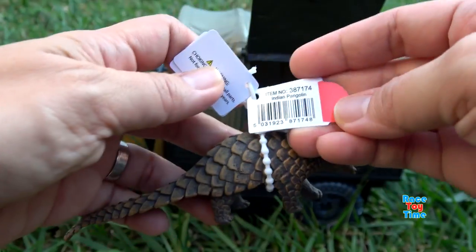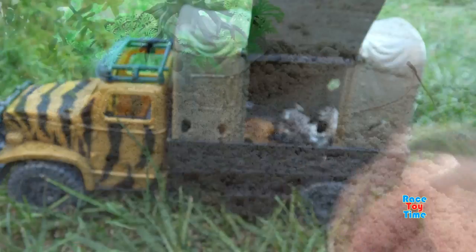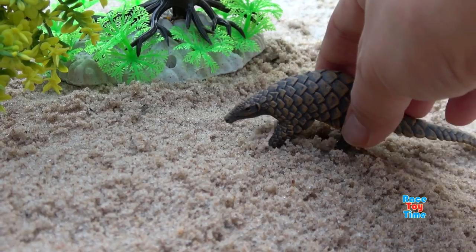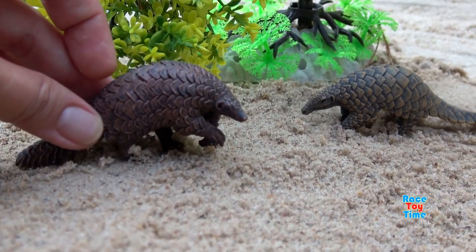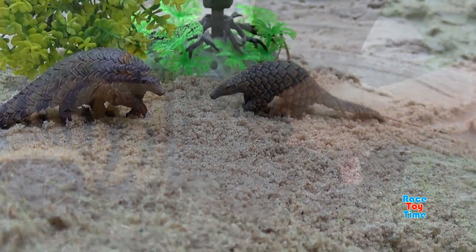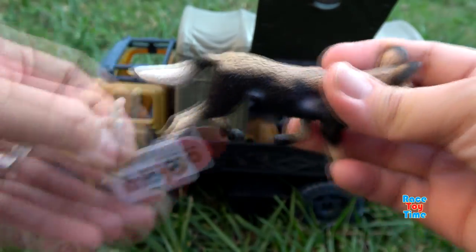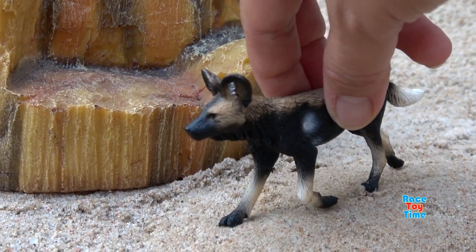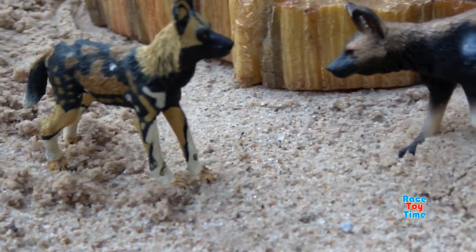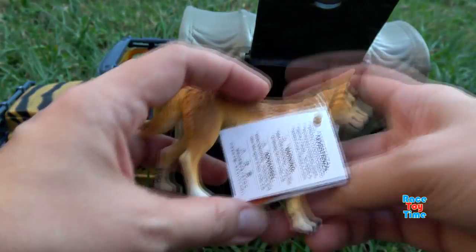Here we have the Indian Pangolin. Next we have the African Wild Dog. Here we have the Australian Wild Dog, Dingo.